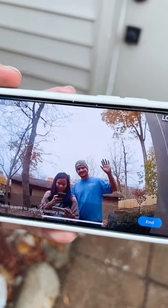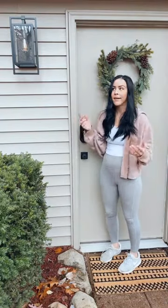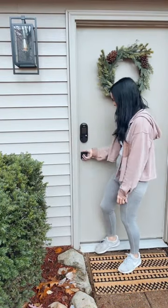The days of being locked out because you forgot your keys are over. Head to Lockly.com to check out the Lockly Vision.